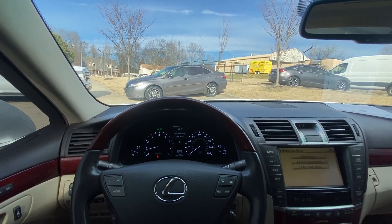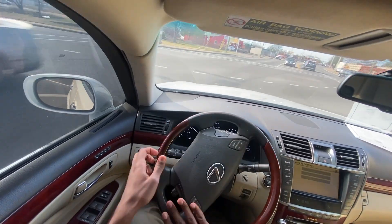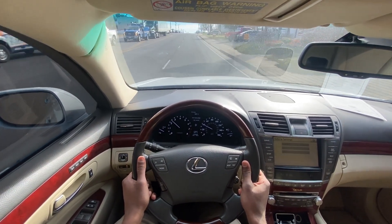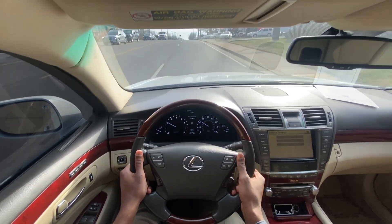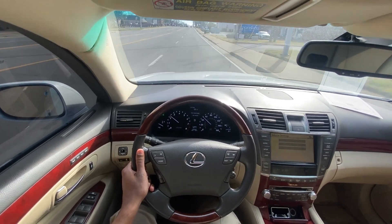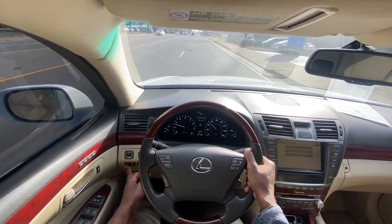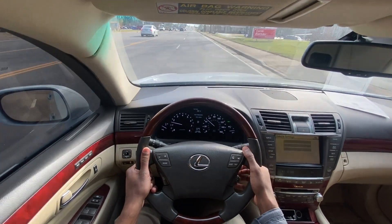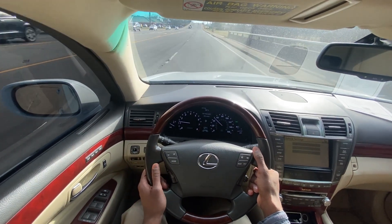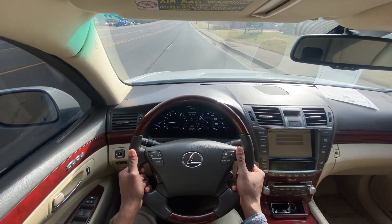Next, we're going to take this 2012 Lexus LS460 all-wheel drive out on the road for a quick test drive. I really like how this car drives, and the drive modes are very responsive. The eco mode definitely helps save on fuel — you can tell by how the engine revs — and between power and snow mode you can tell the differences as well.